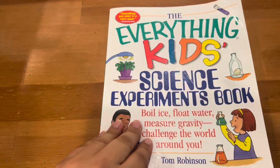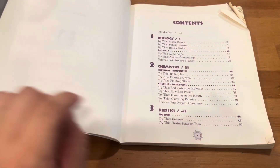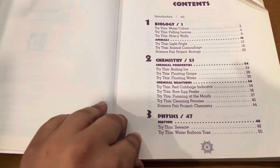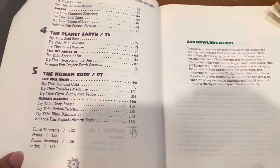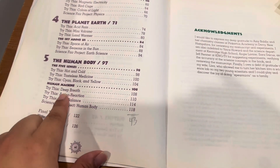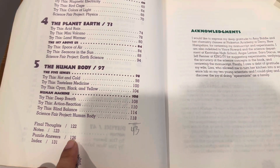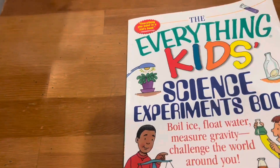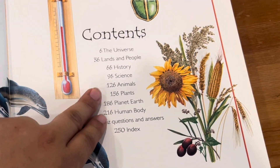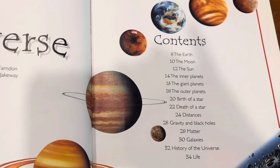I'm briefly going over this one — we've used it in the summer, but I thought what a great way to introduce my two youngest kids to it. It's broken up into different sections like physics, planet earth, and human body — all the sections we're using. It tells you what kind of experiment it is and they're all very easy, so it's going to be really fun. And this giant book of questions has science, animals, plants, the human body, and space — we'll probably use those sections.